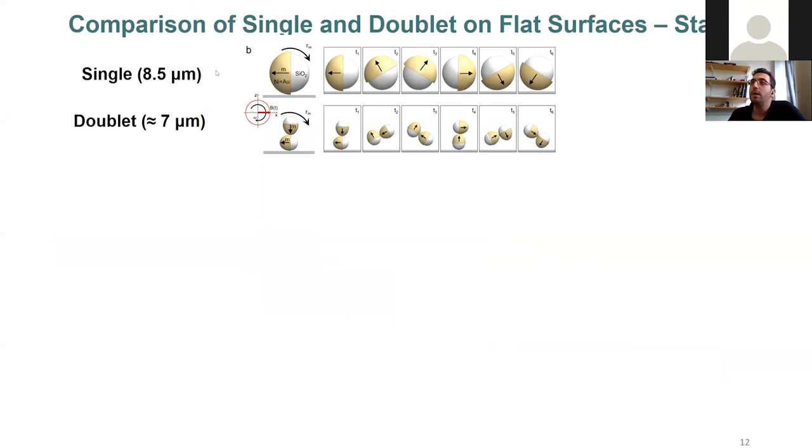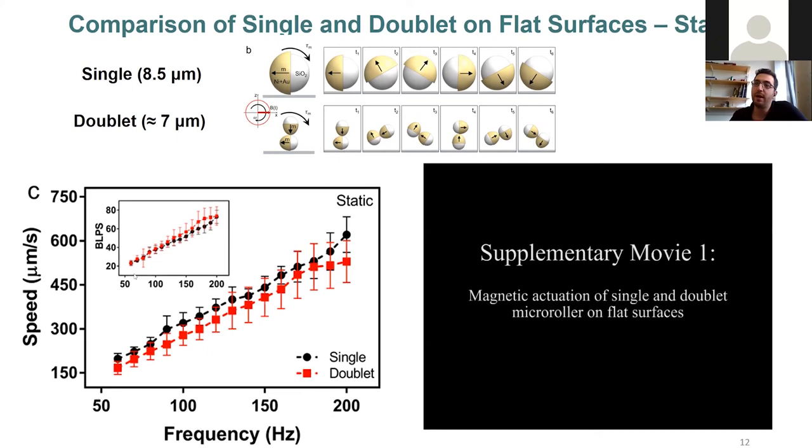The locomotion is enabled by rotating magnetic fields. We pre-magnetize the magnetic layer in the out-of-plane direction, then apply out-of-plane rotational fields that rotate the particles. This rotation causes translational motion via near-wall interaction. We characterized their speeds on flat surfaces: both single and doublet have very similar speeds, with single slightly higher (~600 µm/s) due to its slightly larger size, and doublet around 500 µm/s — but they are comparable in body lengths per second.